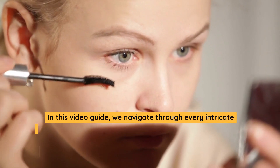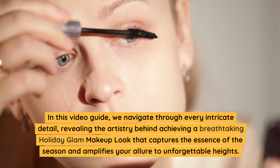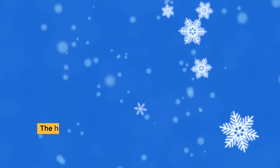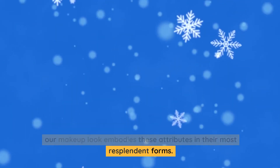In this video guide, we navigate through every intricate detail, revealing the artistry behind achieving a breathtaking holiday glam makeup look that captures the essence of the season and amplifies your allure to unforgettable heights. The holidays are synonymous with opulence and allure, and our makeup look embodies these attributes in their most resplendent forms.